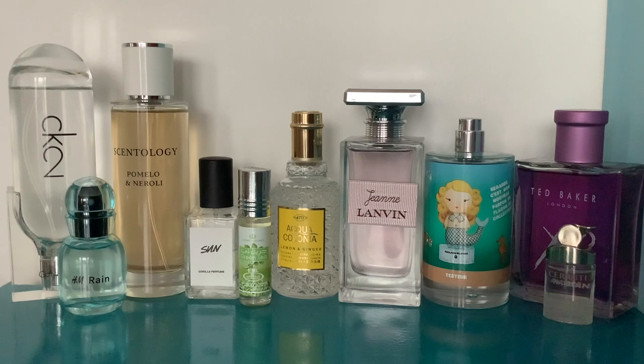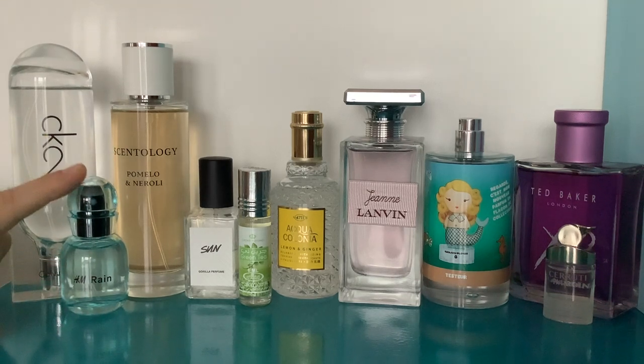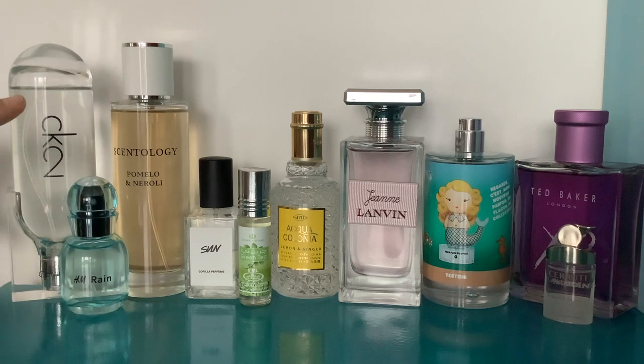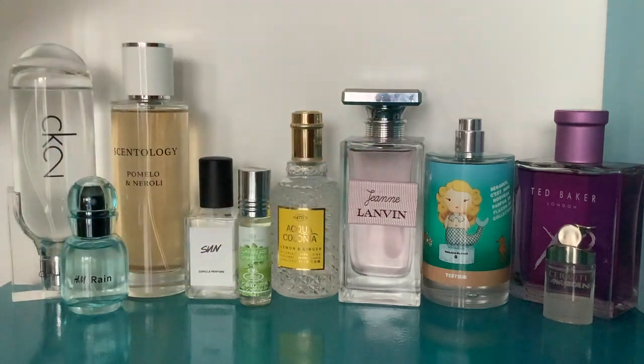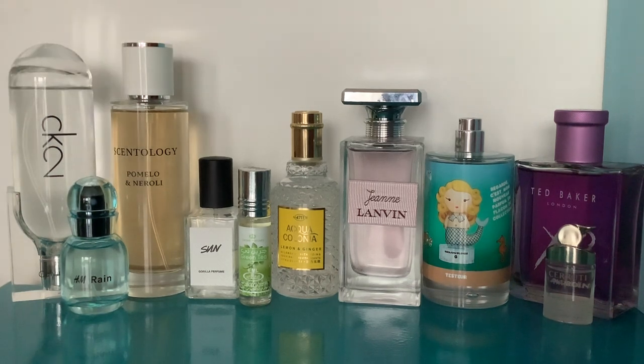I really need to wear all of these more. I'll give the H&M Rain to a friend but all of the others are absolute bangers for hot weather — very reliable. To summarise prices: the CK2 100ml was about 35 pounds, the others are around 25 to 30 pounds for 100ml but you can get much smaller bottles. The Scentology 30ml from TK Maxx was about 12 quid. Smaller bottles of the others are about 15 to 20 pounds.